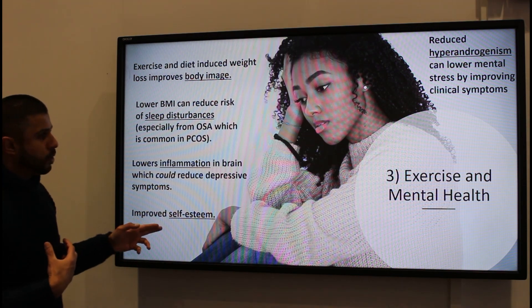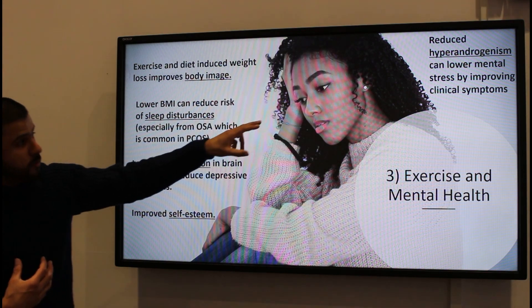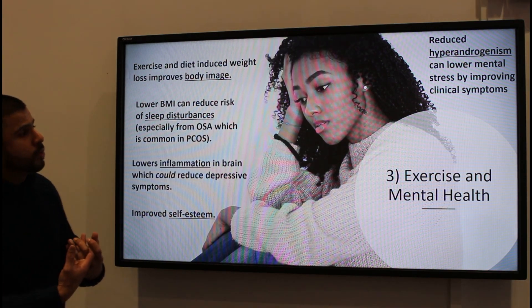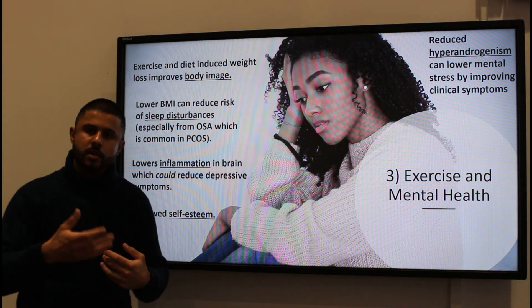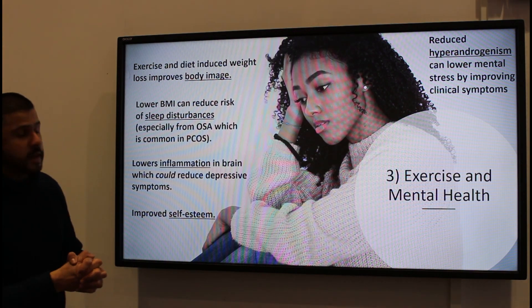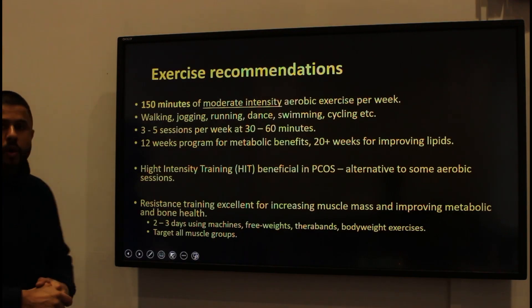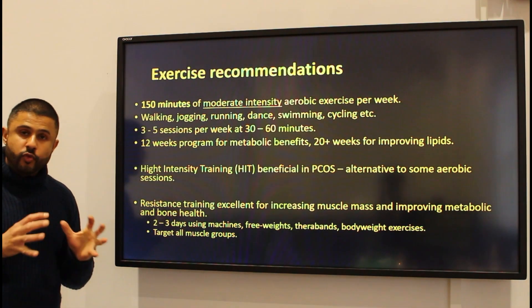Lower inflammation in the brain will reduce depressive symptoms and improve self-esteem. Reduced hyperandrogenism has also been shown to lower mental stress when clinical symptoms improve. So in terms of what one needs to do, it's really simple.